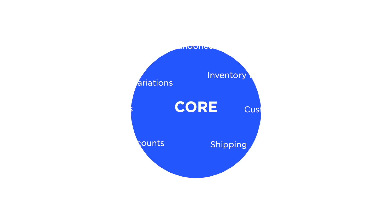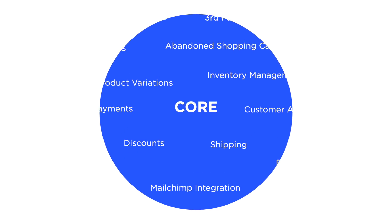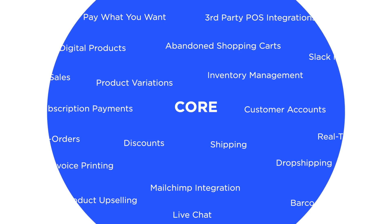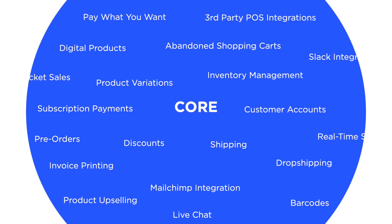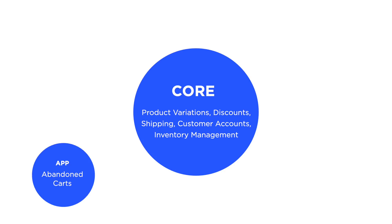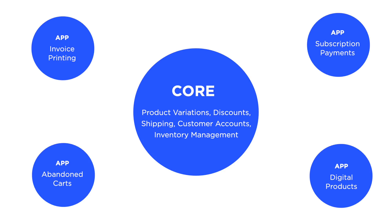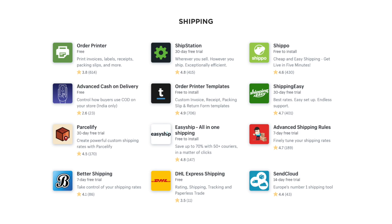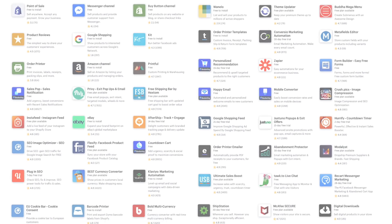One reason why Shopify is easy to use is their app store. Shopify could have built one complex, bloated core that tried to meet every e-commerce store's needs, but over time that core would grow to become a hairball mess of features. So instead, Shopify built an app store that lets you add sophisticated features that not every e-commerce store will need. This allows them to maintain a simple, easy-to-use core that you can extend by installing apps — there are apps for customer support, fulfillment, SEO, retention, shipping, conversion optimization, and more.